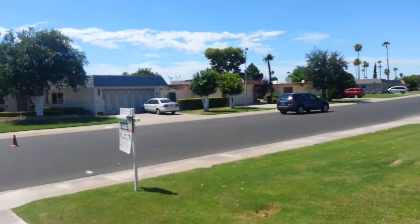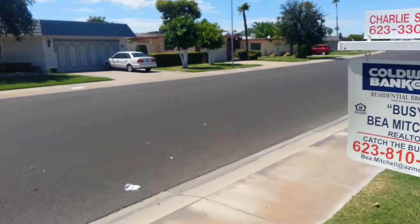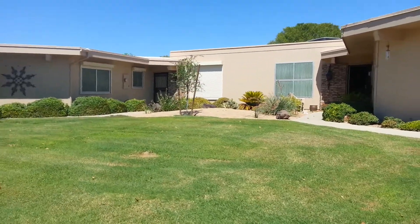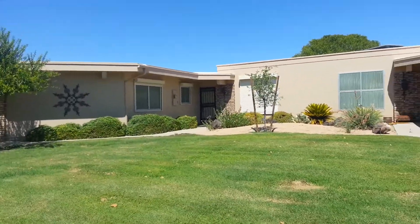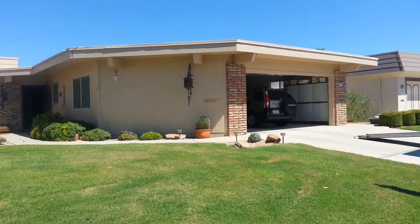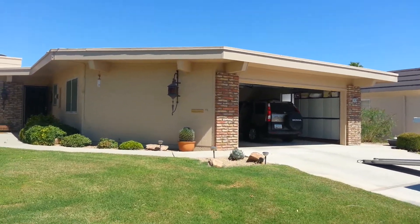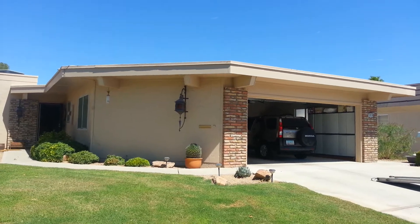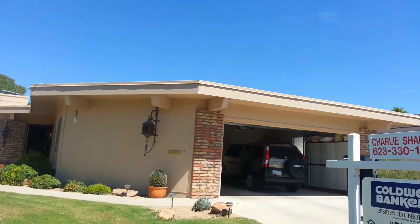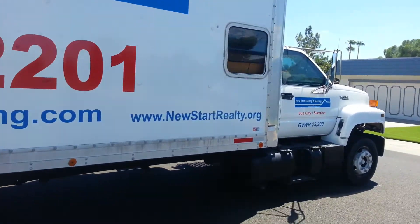This is a property I love to sell because I know through inspections they're going to fly through. So if you're in the market for any Sun City or Surprise property, give me a call because I specialize in buyer and tenant representation. Go to newstartmoving.com and don't forget about my free moving services when you purchase a home with me. If you rent a home with me, I discount you $25. Check us out on the web at newstartmoving.com, newstartrealty.com, and rentsurpriseaz.com.